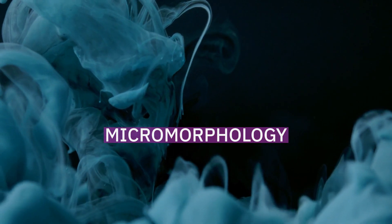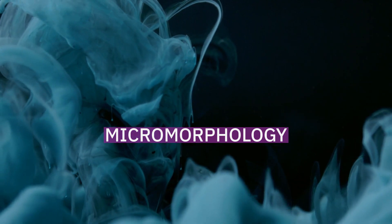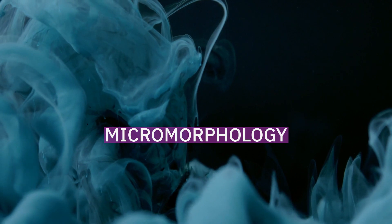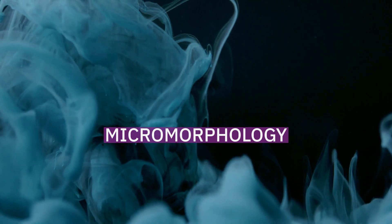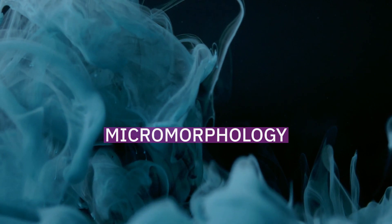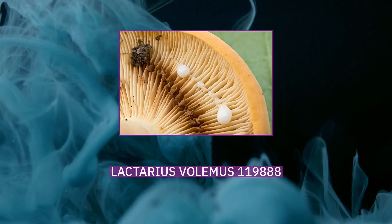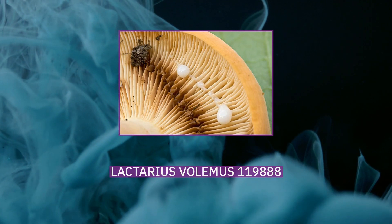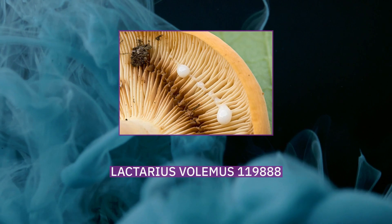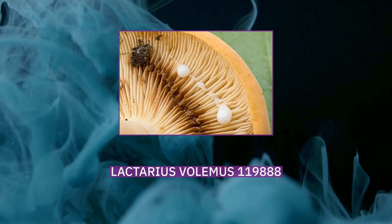The spore print is whitish. The spores are roughly spherical, translucent, hyaline, and typically measure 7–10 µm. The spore surface is reticulate, covered with ridges that form a complete network. The ridges are up to 0.8 µm high and have conspicuous projections up to 1.2 µm high. The spore-bearing cells of the hymenium, the basidia, are club-shaped, hyaline, four-spored.